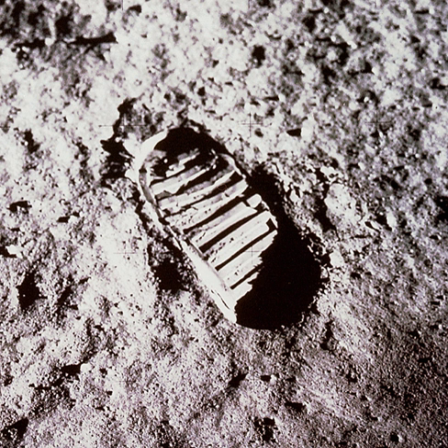Another potential application of lunar-derived solar arrays is providing power to Earth. In its original form, known as the solar power satellite, the proposal was intended as an alternate power source for Earth. Solar cells would be shipped to Earth orbit and assembled, the power being transmitted to Earth via microwave beams. Despite much work on the cost of such a venture, the uncertainty lay in the cost and complexity of fabrication procedures on the lunar surface.